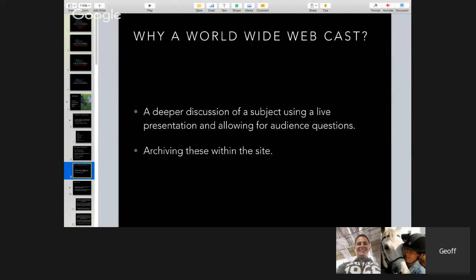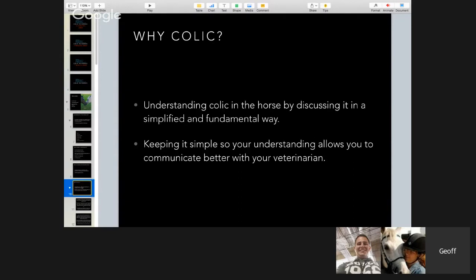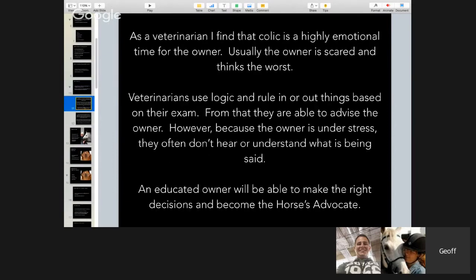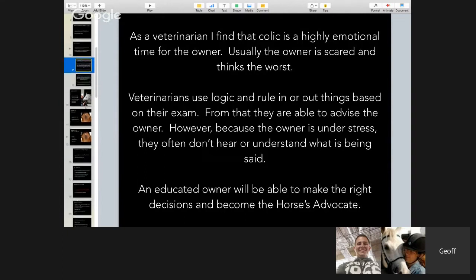Why colic? Colic is one of those things that affects every horse around the world. It doesn't matter what sport you're in or how long you've been with horses — at some point you're going to have a colic case, and I want to help you go through that process.